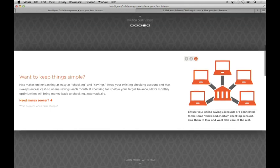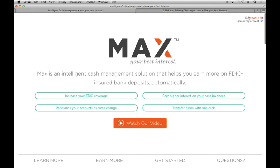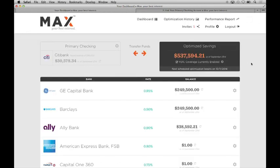Let's log into Max and see what it looks like for a user on the inside. In the upper left-hand corner, you'll see your existing checking account with a real-time balance. Simply tell Max how much money you'd like to keep in checking, effectively your personal monthly working capital. Max automatically helps sweep the excess cash to a basket of online savings accounts that you hold directly in your own name. Below, you'll see these accounts listed.